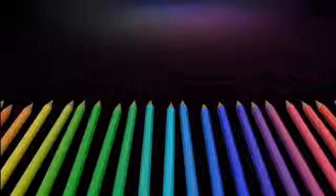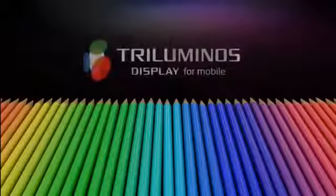Let us illustrate. Here's a range of color pens, enough to paint a beautiful picture. But if we add to that range of pens, we open up to new dimensions.